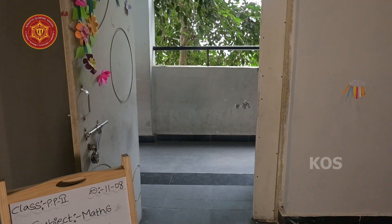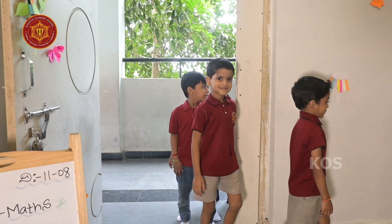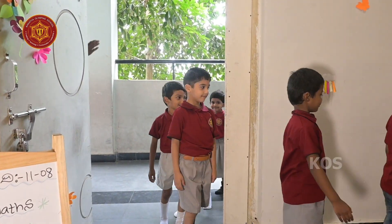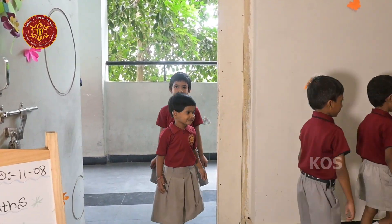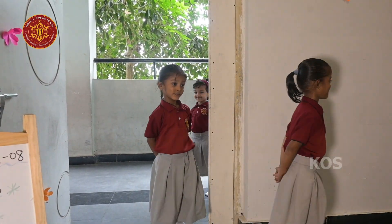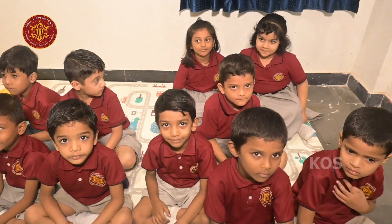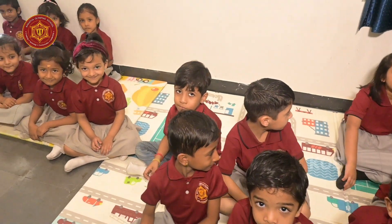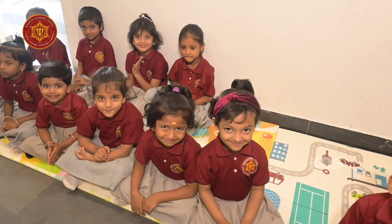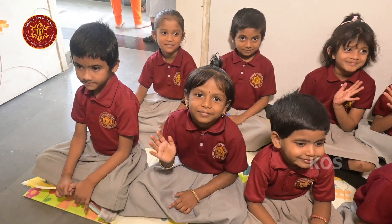Dear daddies and mommies, I would like to show you today how we learn the subject through activities. This is the activity lab for which we eagerly attend after the theory part of every lesson. My friends of PP second class section Busy Bees are ready to do the activity of mathematics.